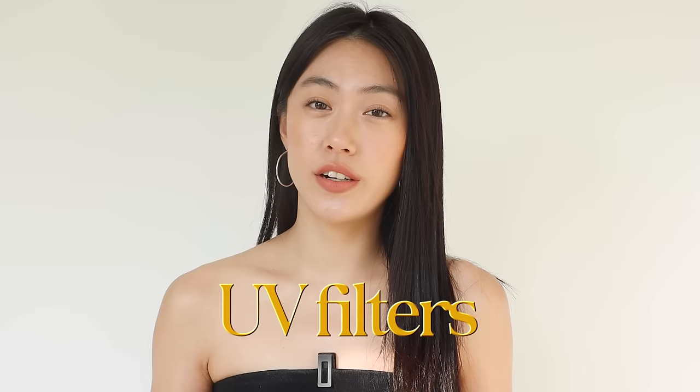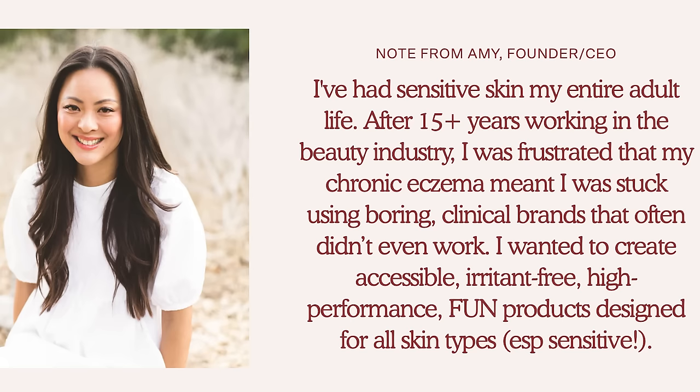But it still has SPF, which is good for extra protection. When it comes to the UV filter they use in this product, they use a mineral filter — specifically zinc oxide — which is relatively safer for sensitive skin. For a bit of background, the founder of Tower 28 Beauty launched her brand out of her struggle with eczema and sensitive skin, so all of their products claim to be safe for sensitive skin.